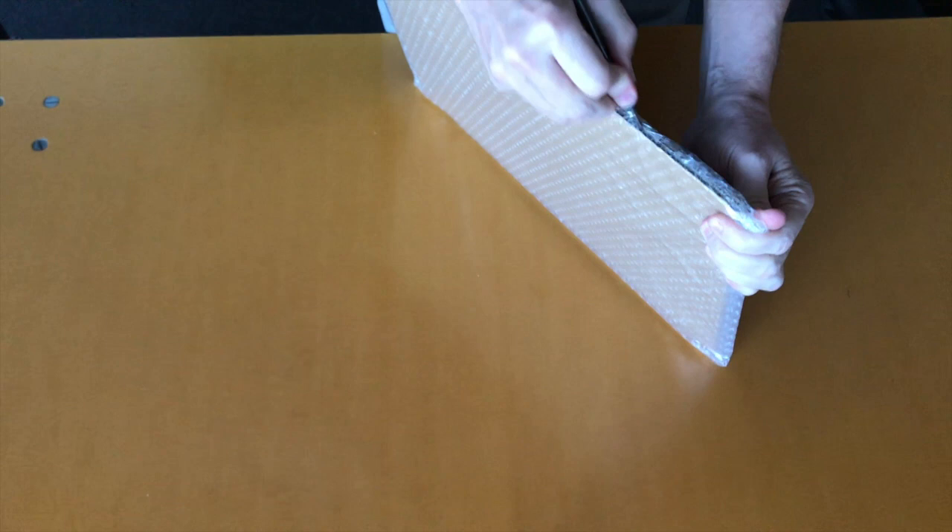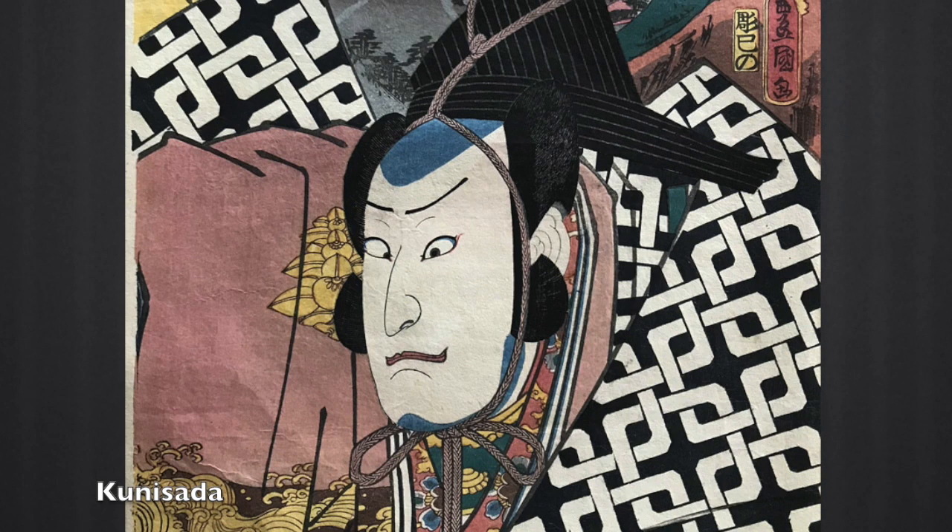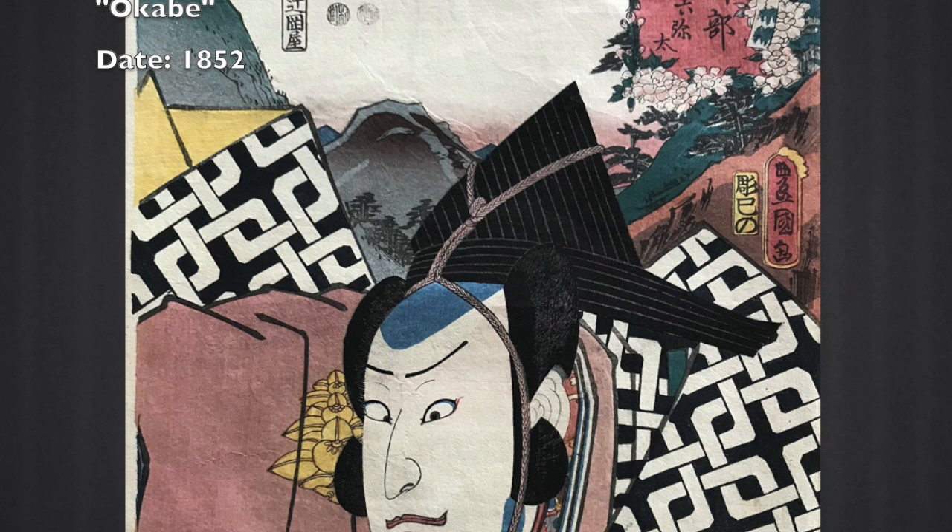Already I'm excited — look at the brightness of that print, let's open this up. This first print is from Kunisada's 1852 series, the 53 Stations of the Tokaido, where he pairs these large kabuki portraits in the foreground with the stations along the famous Tokaido road. This one is called Okabe, with the actor Arashi Kichi Saburo III playing Roku Yata.